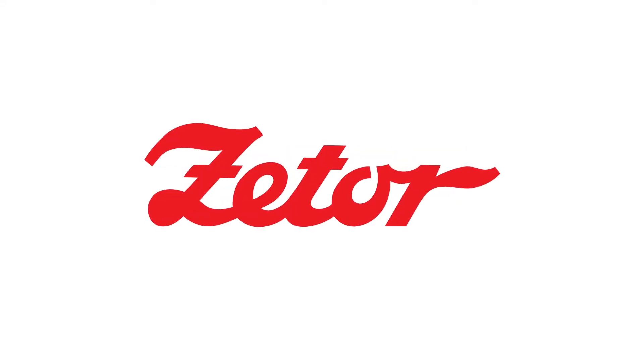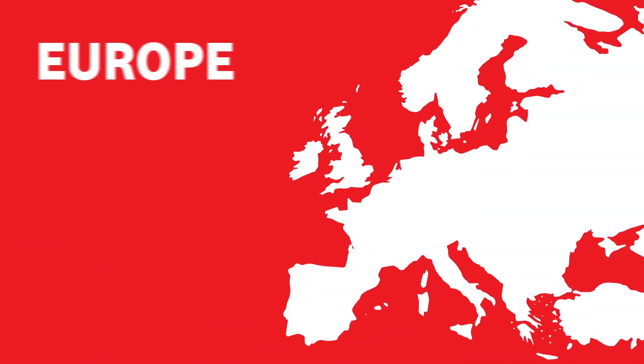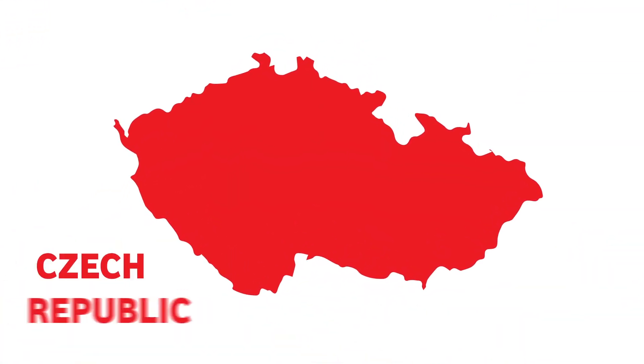Hi, we're Zettel. For almost 70 years now we've been designing, developing and loving tractors. From the very beginning, Zettel has been connected with the city of Brno, the second biggest city in the Czech Republic.